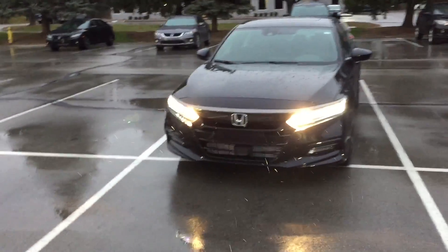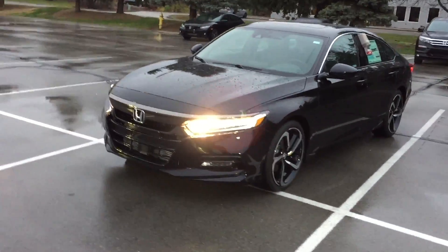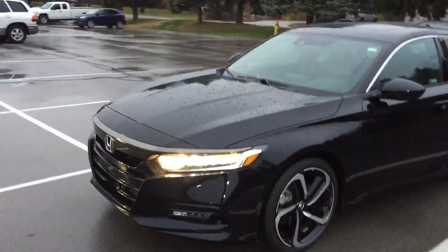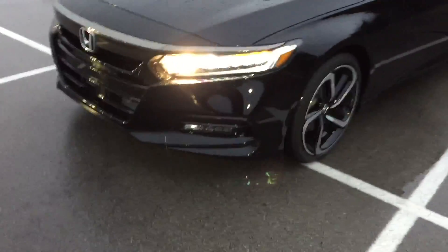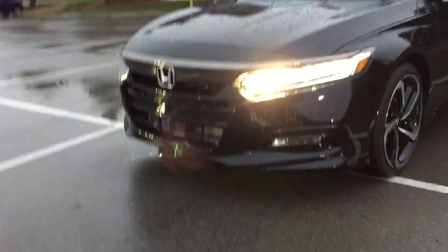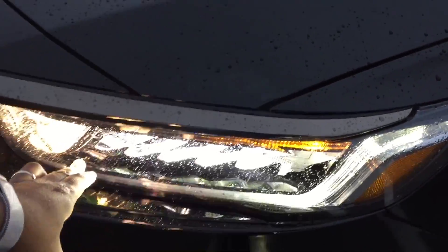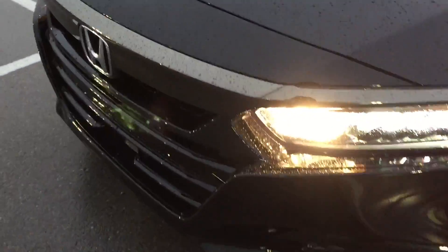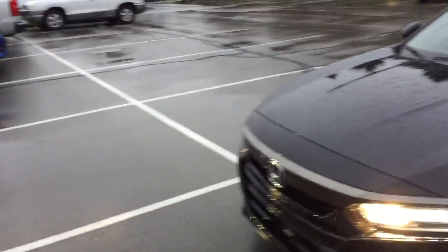I did turn on the high beams for the headlights here. You can see the blue part of the headlight and the yellow part of the headlight, which is pretty nice. I accidentally turned off the fog light but you get the LED fog light there, and then LED over here for the headlight, and halogen as well. It is pretty bright, and that's on a cloudy day.